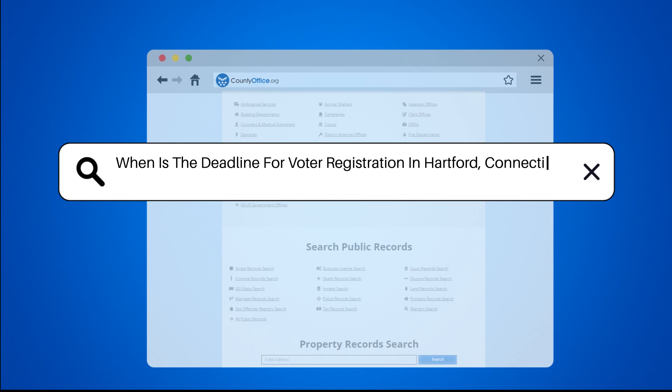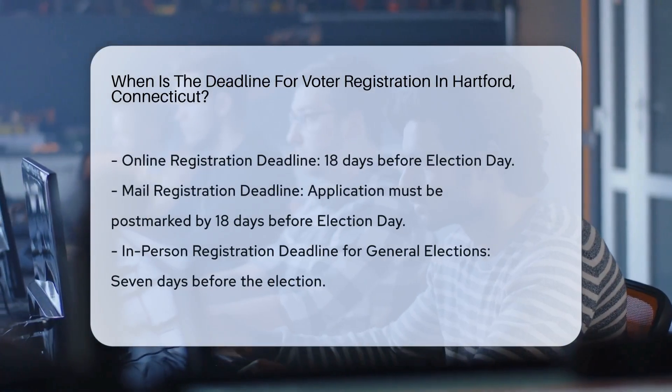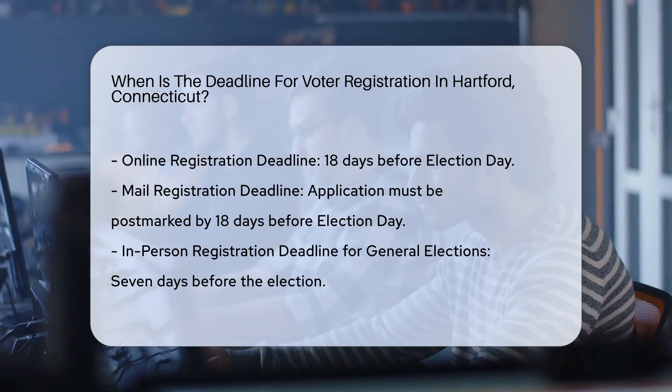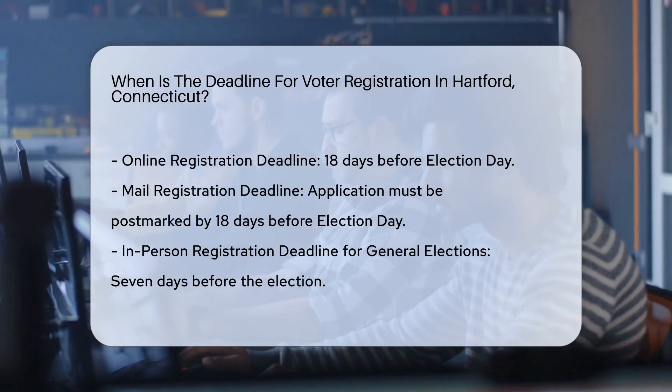When is the deadline for voter registration in Hartford, Connecticut? To determine the deadline for voter registration in Hartford, Connecticut, it is crucial to understand the various methods of registration and their respective deadlines.